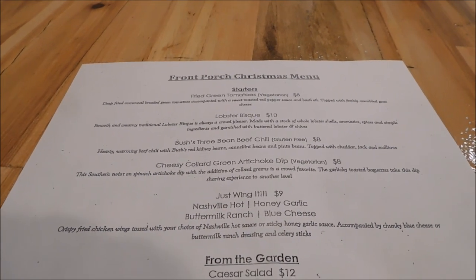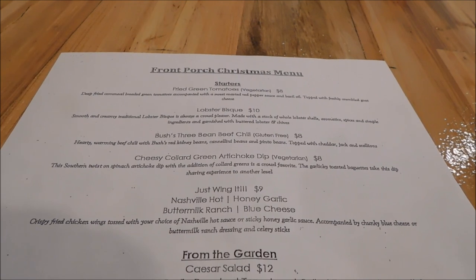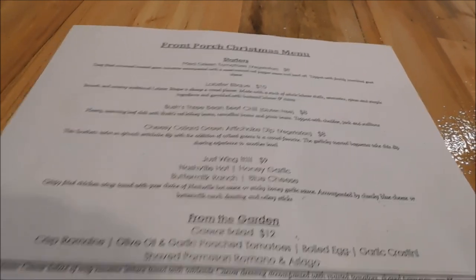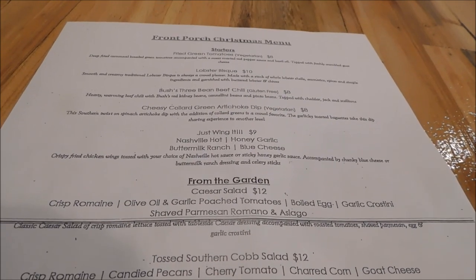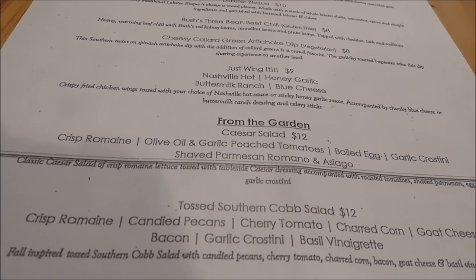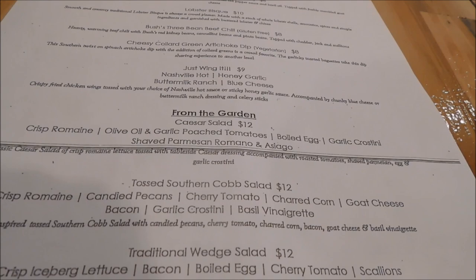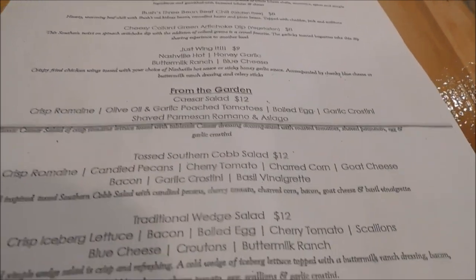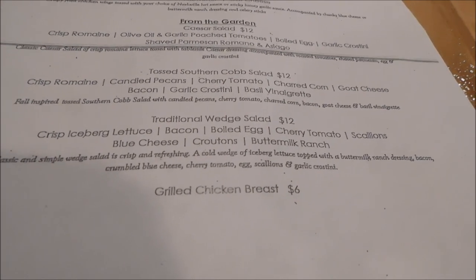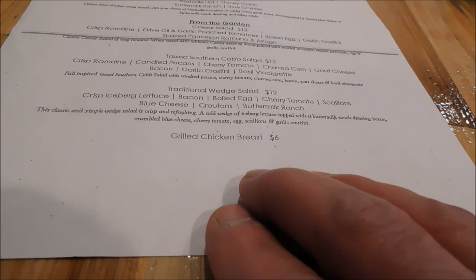We're here at the Front Porch Cafe in Dollywood for the Christmas menu, here for lunch today. Starters: they have fried green tomatoes, lobster bisque, three bean beef chili, and cheesy collard green artichoke dip. Just Wing It - Nashville hot, buttermilk ranch, honey garlic, blue cheese. From the garden, they have a Caesar salad, a tossed southern cob salad, a traditional wedge salad, and grilled chicken breast you can add to them.